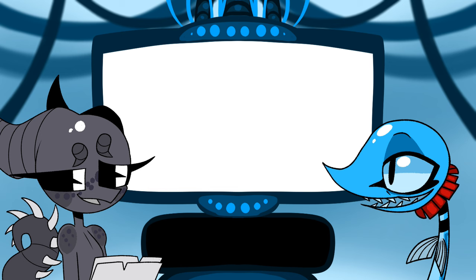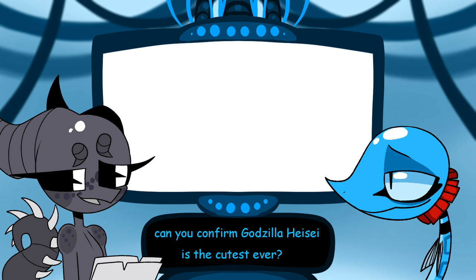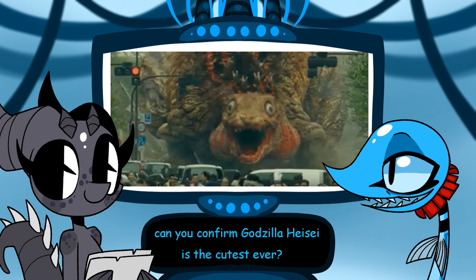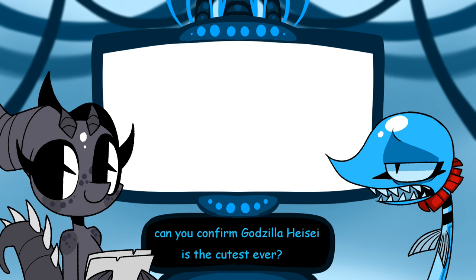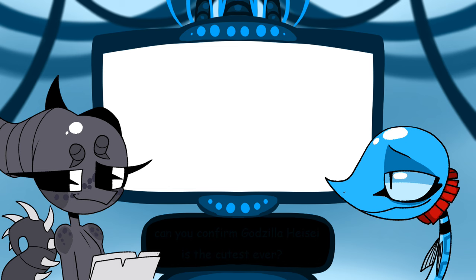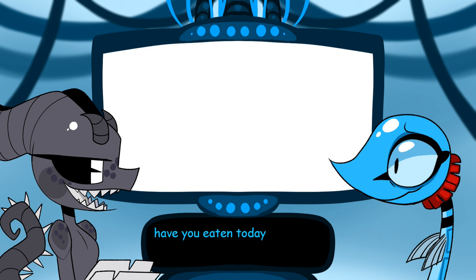Can you confirm Godzilla Heisei is the cutest ever? Kamata-kun beats Heisei by a long shot, but out of all the old ones — yes. Millennium Godzilla was cute too. There is this one GIF of Heisei Godzilla knocking down Mechagodzilla that I found really cute, so I can confirm he is cute — but not the cutest ever. Have you eaten today? Yes! Everyone clap at home — yay!